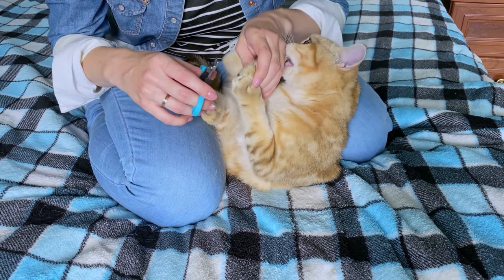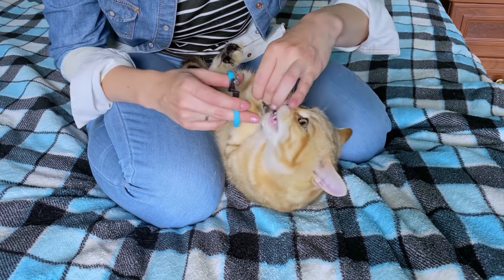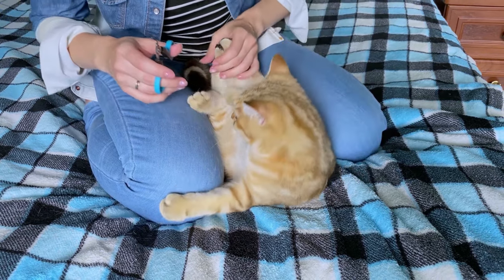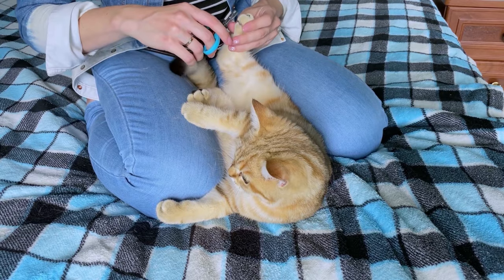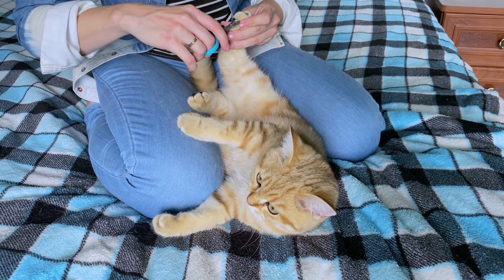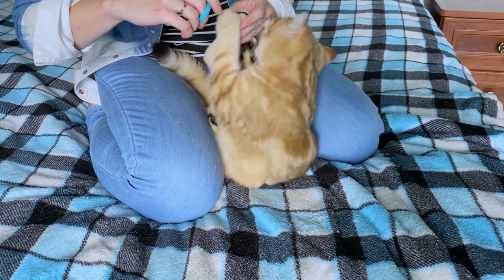Hey cat lovers and welcome back to another video. Cutting cat nails can be very intimidating and stressful, but the good news is that clipping nails doesn't have to turn into a Freddy Krueger movie. With time, patience, and the right technique, just about any cat can be trained to tolerate a nail trimming.